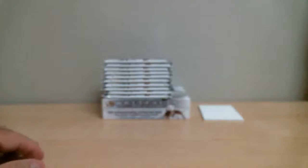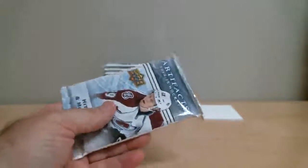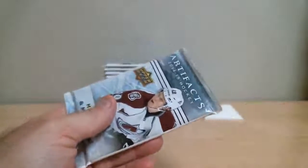We've got an empty box — 2, 4, 6, 8, 10 packs. Second empty box also confirmed with 10 packs.